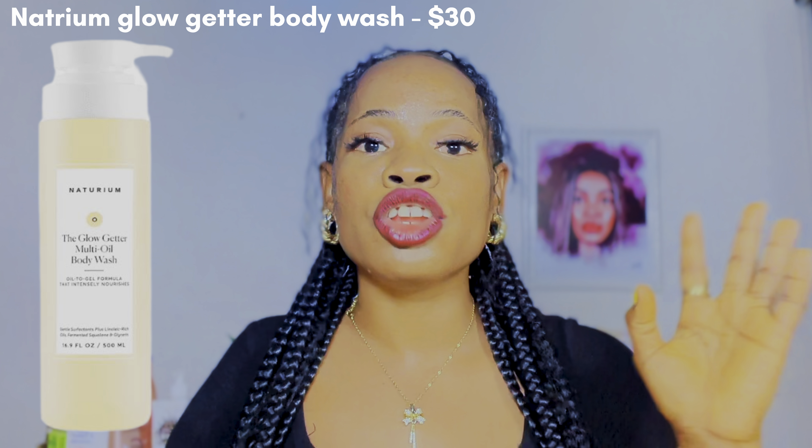I've actually taken my time to build a step-by-step skincare routine with the right products that will safely transition your skin from dark to caramel without bleaching or damaging your skin. The first product you will need is a body wash. One of my favorites is the Natrium Deglow Getter Body Wash. You need to include a hydrating product in your skincare routine, and this is one of my favorite hydrating body washes — it will cleanse your skin without drying it out or stripping its natural moisture.